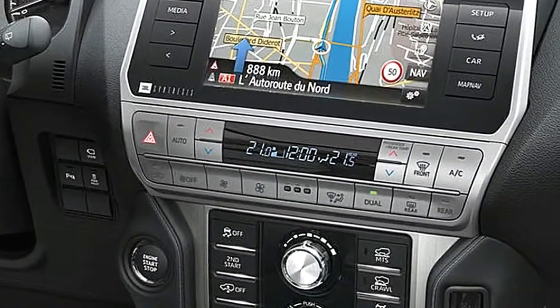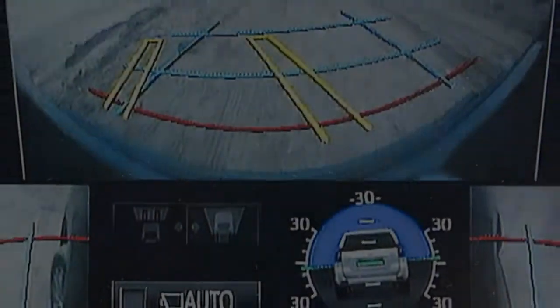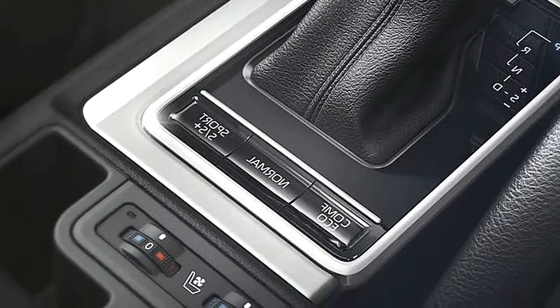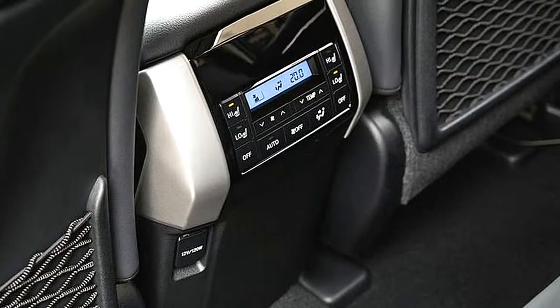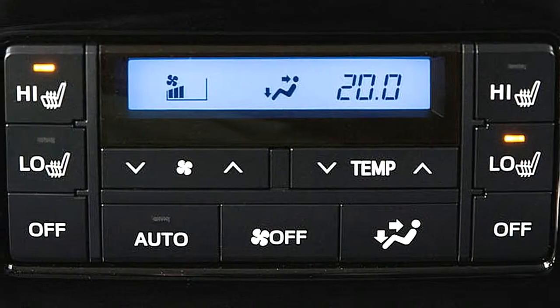In rock you need no slip at all, in mud and sand you need lots. There's a creep speed cruise control called crawl control, which can propel the Land Cruiser along at barely any speed, while a torque-sensing and locking centre differential is standard and a rear differential has become an option.